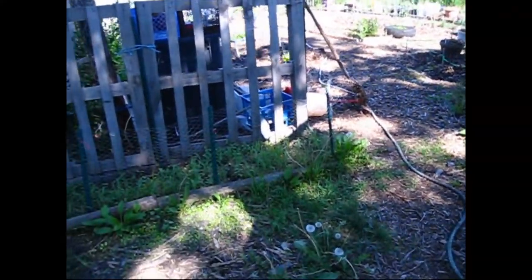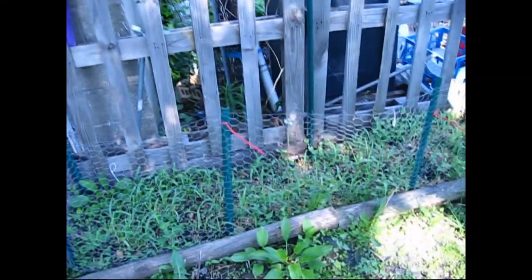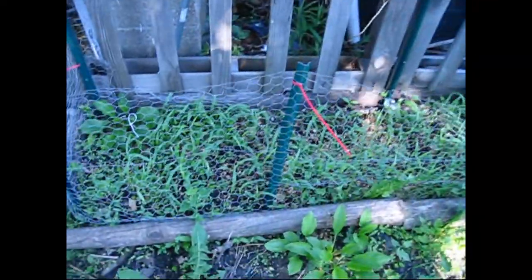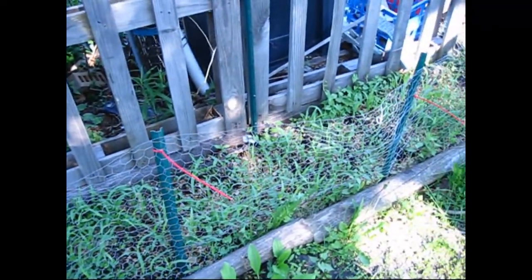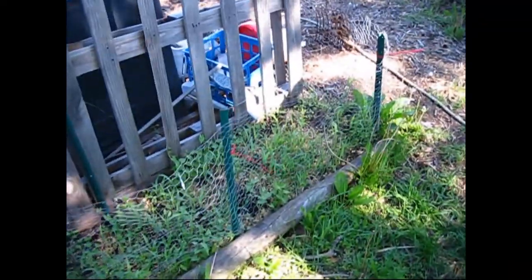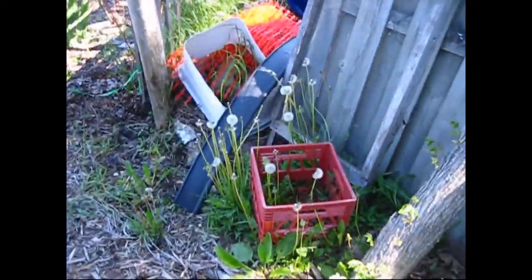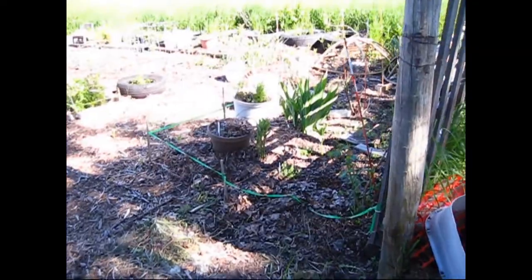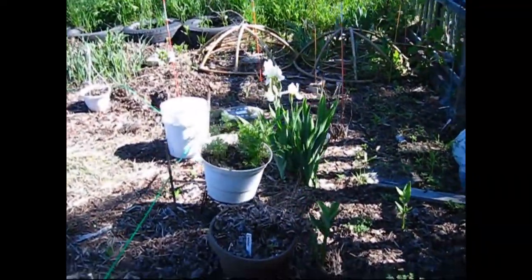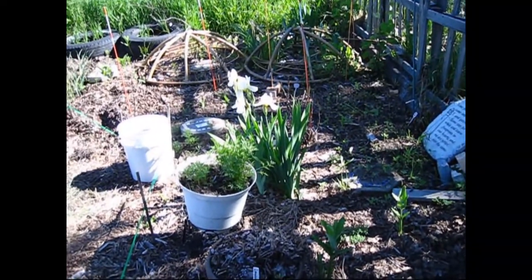This is my first bed that has corn in it — it's a glass gem corn and you can see how tall it's gotten. It's a lot different than last week's video, a lot taller. The weeds have gotten taller too. My irises have bloomed — remember last video I didn't have any buds yet, now they've finally bloomed.